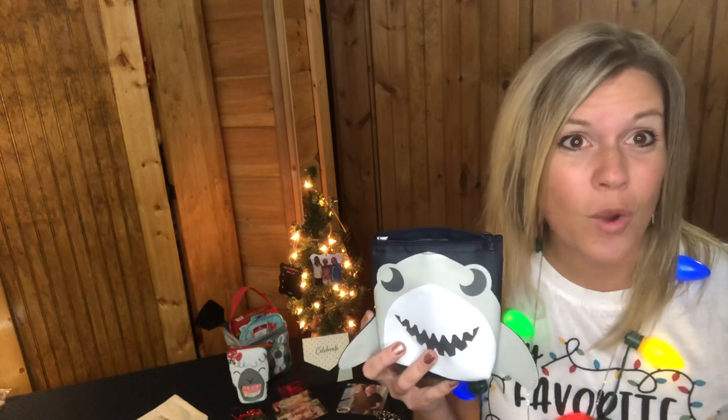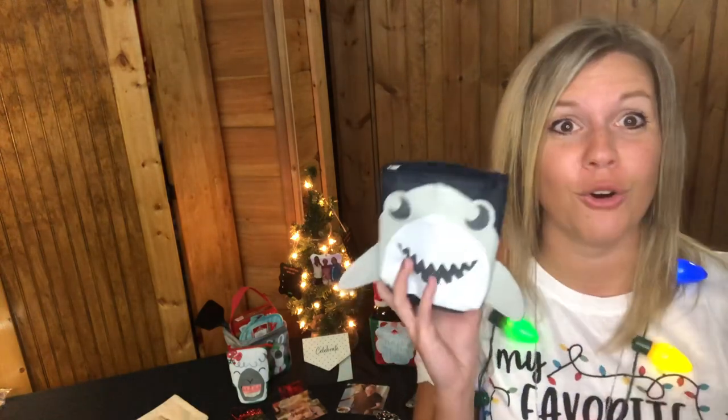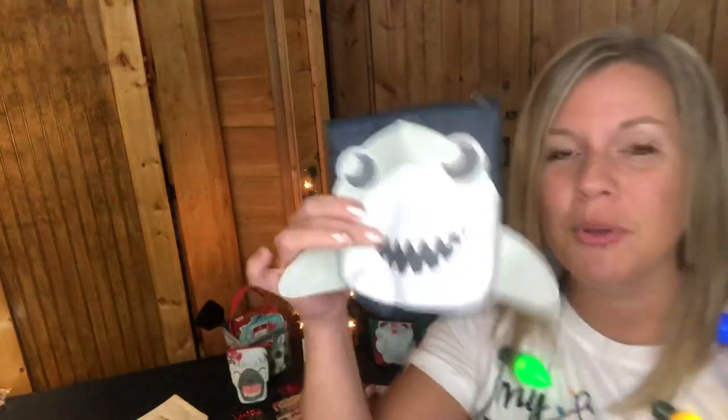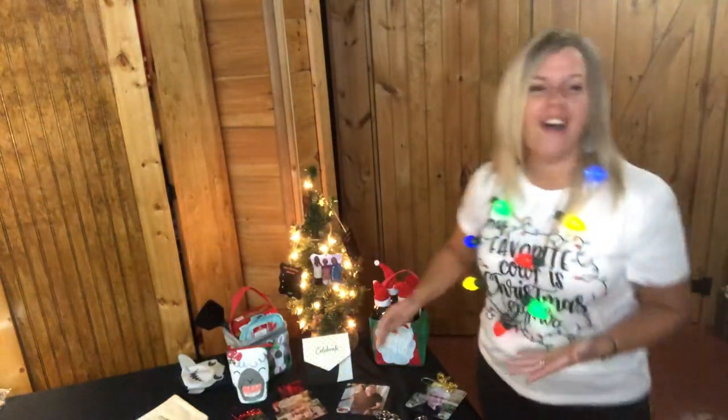It's great for snacks, candy, or even as a little toy bag — matchbox cars, Legos, hair bows, Shopkins, those little things we step on all the time. These are super fun to put in a stocking as well. These are our Cool Zip Snacker Snackers.